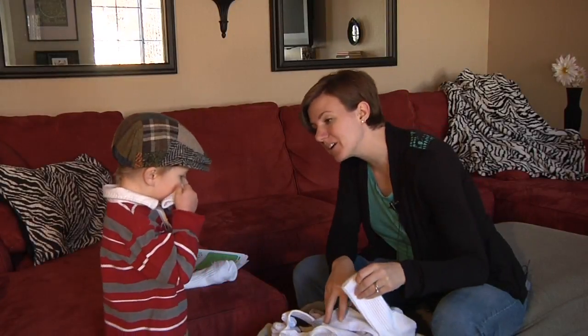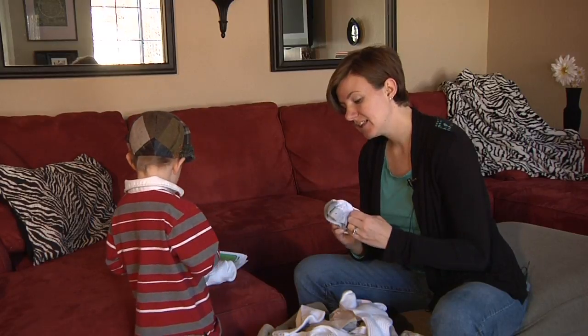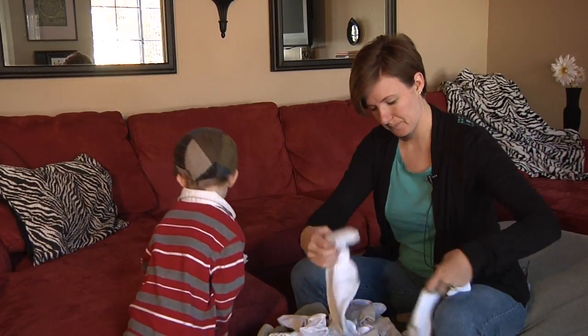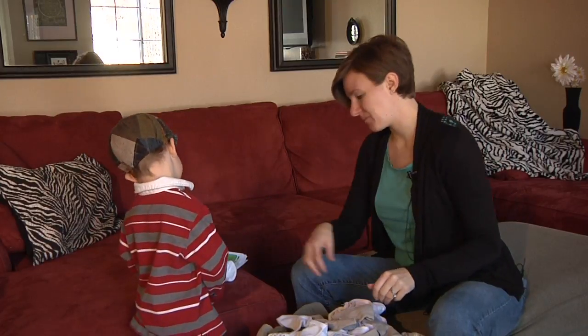These three words — you tell me which one does not rhyme. Can you do that? Lamp, stamp, and boat. What does not rhyme? Boat. Good job. What does rhyme? Lamp and stamp. Good job.